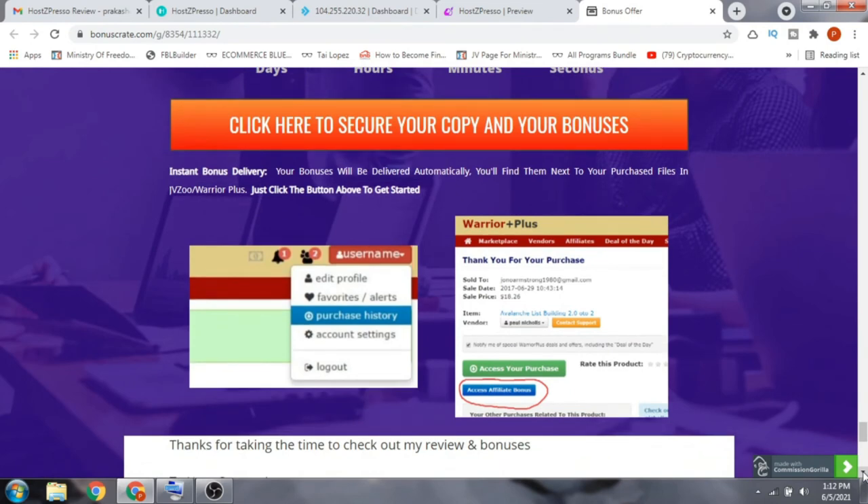To claim your bonuses: once you purchase the front end, go to your Warrior Plus page. Click your username for a dropdown menu, then click Purchase History. This takes you to a thank-you page — click the green button to access your purchase. Below it is a blue button that says 'Access Affiliate Bonus' — click that and all your bonuses will be waiting for you.